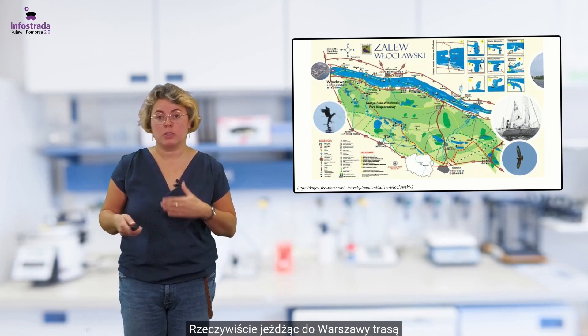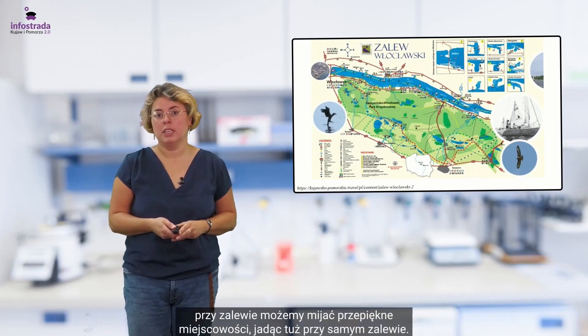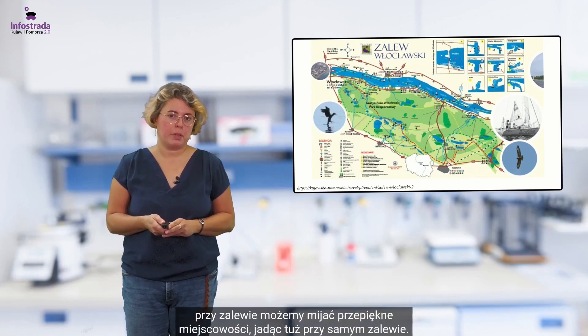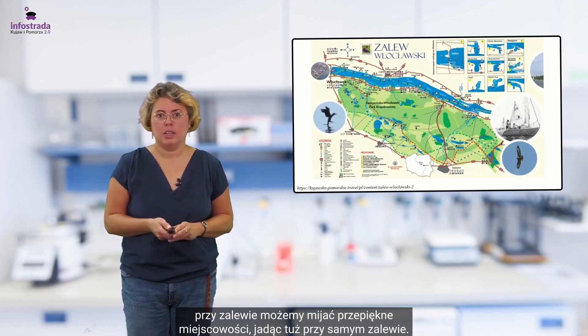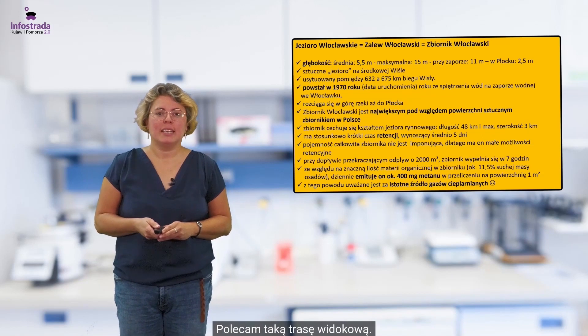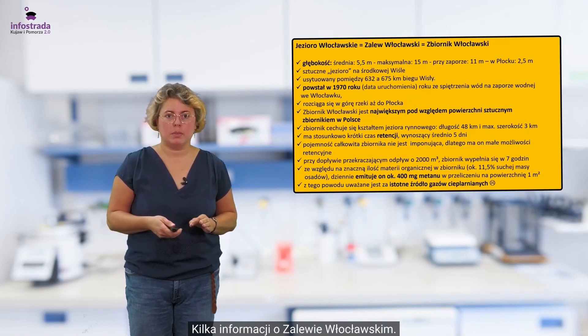Rzeczywiście jeżdżąc do Warszawy trasą przy Zalewie możemy mijać przepiękne miejscowości i właściwie jadąc tuż przy samym Zalewie polecam taką trasę widokową. Kilka informacji o Zalewie Włocławskim.